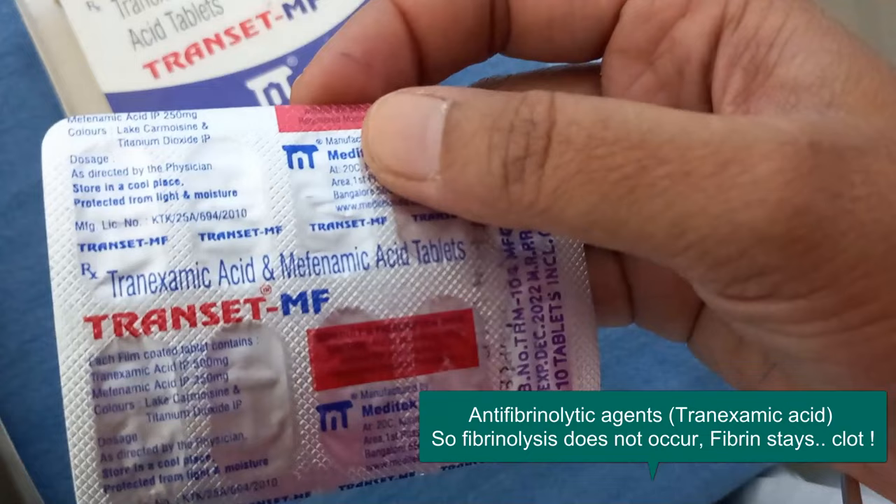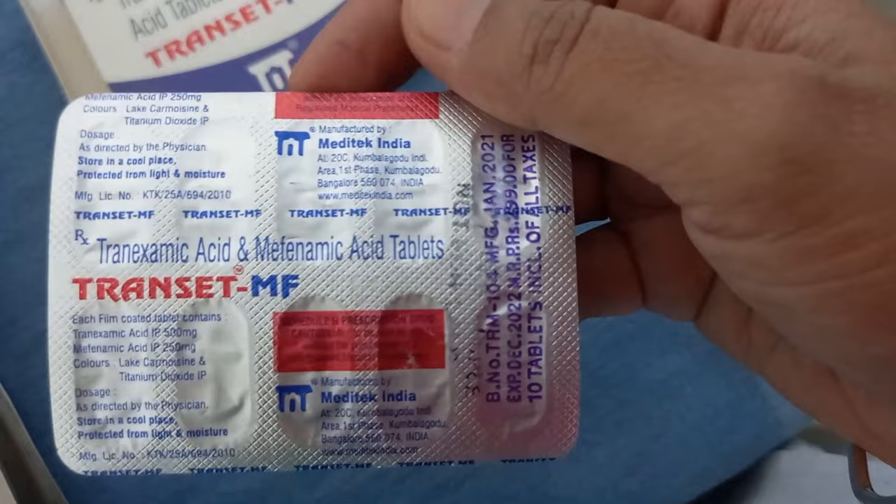So fibrinolysis doesn't occur, fibrin will be there, blood will clot — the endometrial fibrinolysis is stopped.